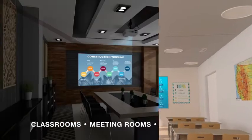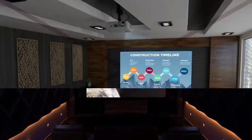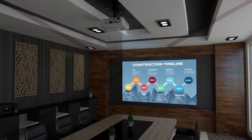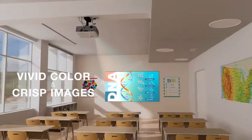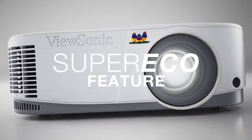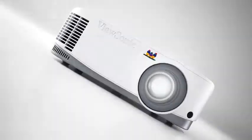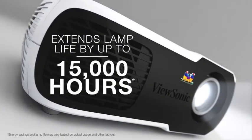Whether for use in classrooms, meeting rooms, or home theaters, these projectors bring lesson plans, presentations, and movies to life with vivid colors and crisp images on screen sizes up to 300 inches. An energy-saving super-eco feature reduces power consumption by up to 70% and extends the lamp life by up to 15,000 hours.